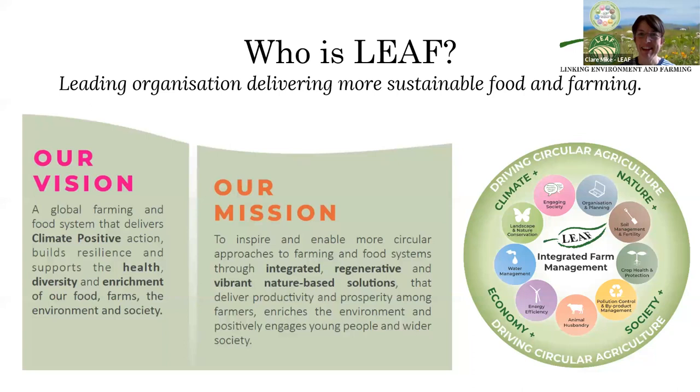Thank you so much, Daisy, and lovely to see you all. LEAF stands for Linking Environment and Farming, and we are a leading charitable organization helping to deliver more sustainable food and farming. We're a membership-based charity and we help farmers and a variety of stakeholders to improve their sustainability credentials around those aspects of integrated farm management in the wheel that you can see on the right-hand side.